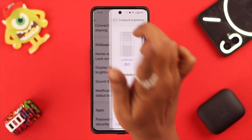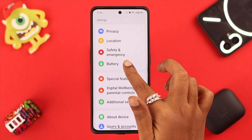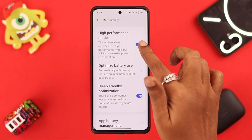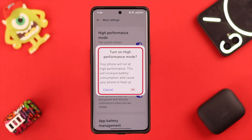Now go back to Settings, scroll down, and enter the battery section. Scroll down till the end and go to More Settings. Here, toggle off high performance mode, because when it's toggled on, it adds to the overheating issue.